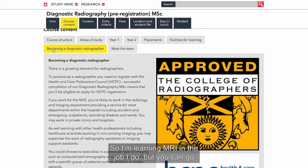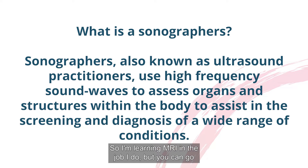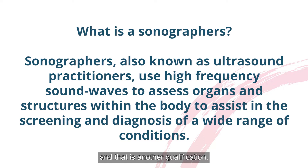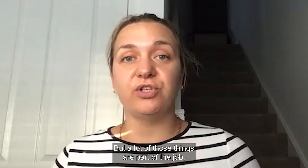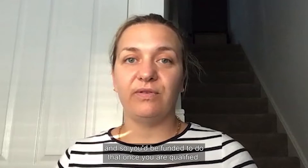I'm learning MRI in the job, but you can also go on to do things like sonography, which is another qualification. You can become a reporting radiographer, which is another specialism requiring a postgraduate qualification. A lot of those things are part of the job, so you'd be funded to do them once you're qualified.